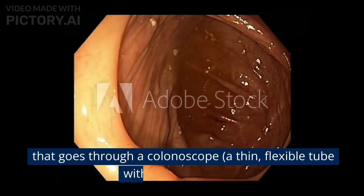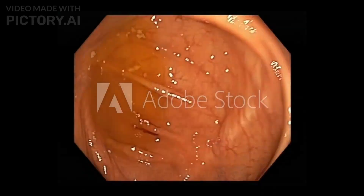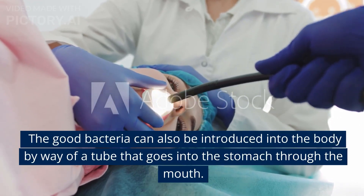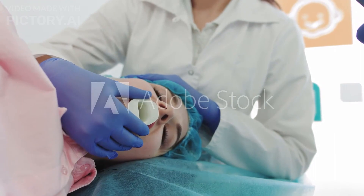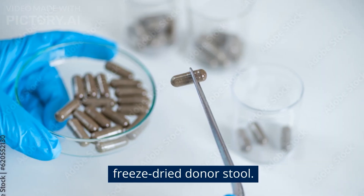That tube goes through a colonoscope — a thin, flexible tube with a small camera. The good bacteria can also be introduced into the body by way of a tube that goes into the stomach through the mouth. Another method is to swallow a capsule that contains freeze-dried donor stool.